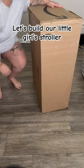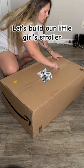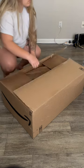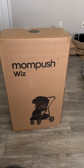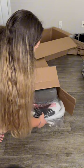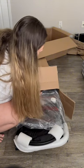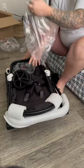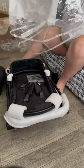We have officially made it to full term, and to celebrate being 37 weeks, we are building the stroller we got on Amazon. This was from my registry — it's the mom push stroller, and it literally converts into every stage that a baby and toddler will go through. Honestly, this is like the Bentley of strollers to me. It comes all in pieces.